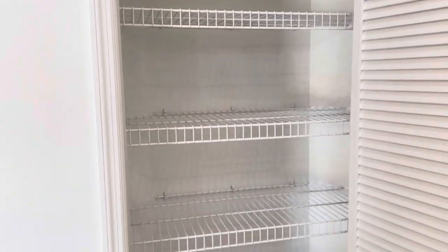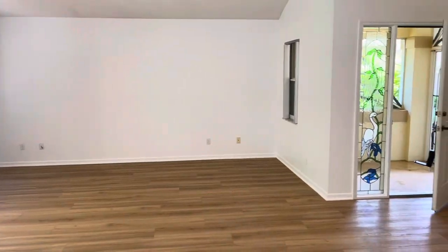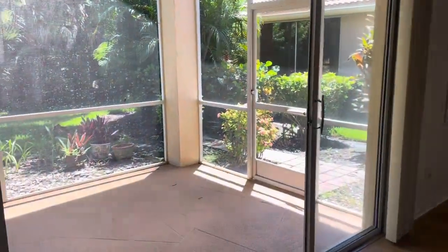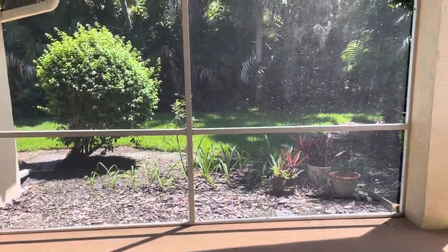Look at that huge pantry closet — or whatever closet — because there's another one; I guess this is the actual pantry closet, so that first one is just a big closet. Clearly this is the living room, beautiful open plan to the kitchen.